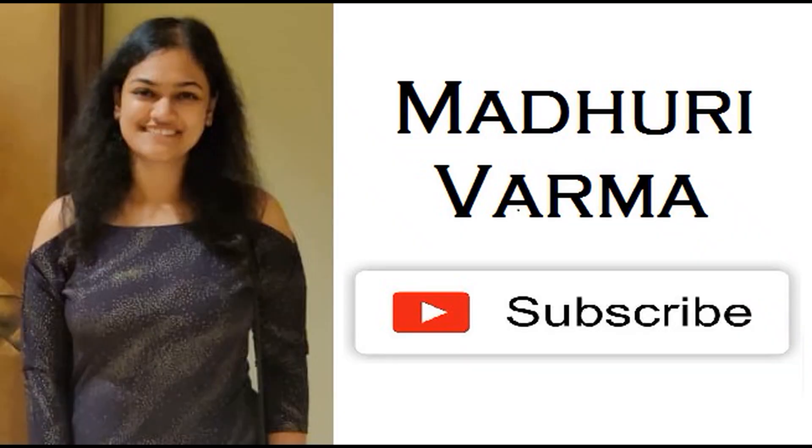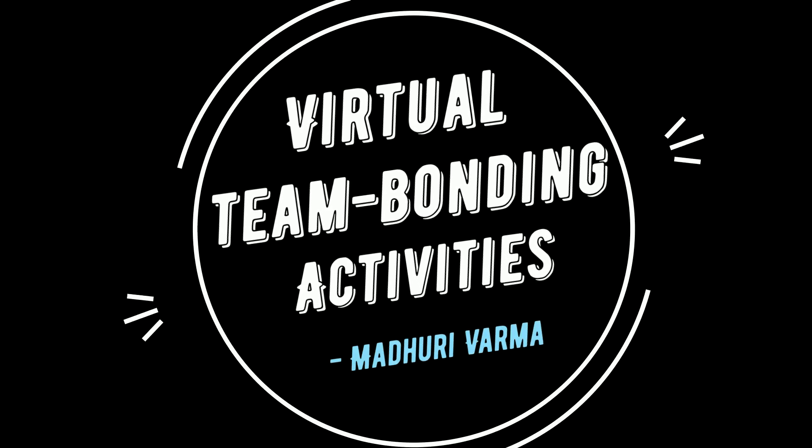Hi guys, welcome to my third video of the virtual working series. In the first one we saw how managers can effectively manage their employees who are working remotely, and the second one showed ways in which you can make your virtual working effective. If you missed those videos, the links are in the description box below. Today I'm going to be talking about some online team bonding activities which you can try out with your colleagues.